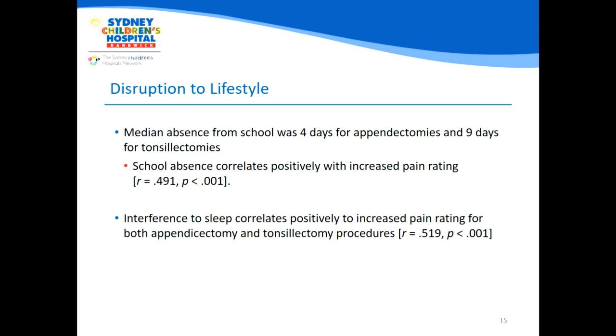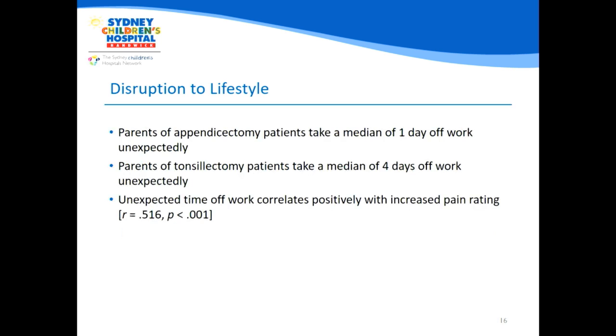Children with higher pain ratings also experienced more sleep interference, which would further impede recovery and cause complications down the line. Regarding parental days off, we found parents were consistently taking more unexpected days off above and beyond what they had planned prior to surgery. We hypothesised that parents were consistently underestimating the overall pain recovery experience their child faces and were thus caught off guard when their child was actually recovering from surgery, requiring them to take extra days to care for them.